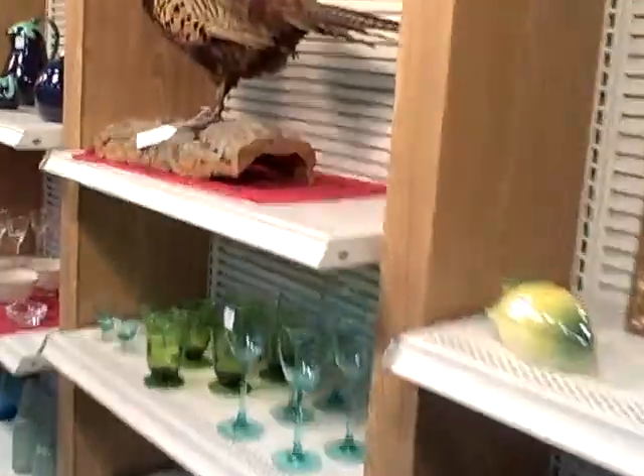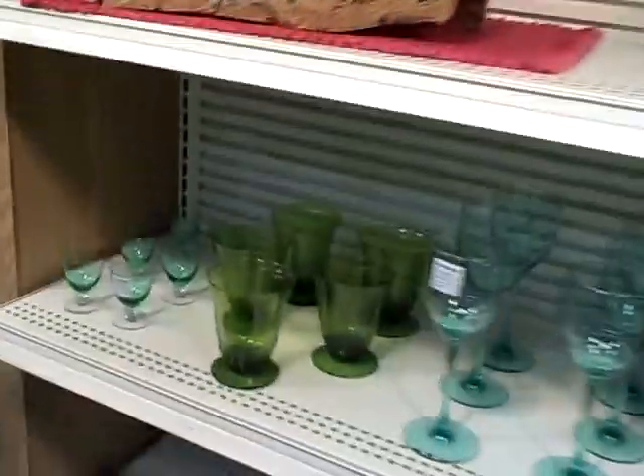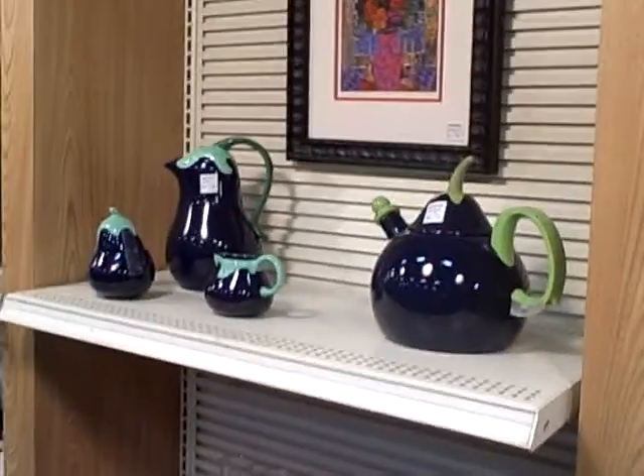We have just about everything you would find in a house. We've done six new estates this week — busy, whole houses — and we have loads of stuff.